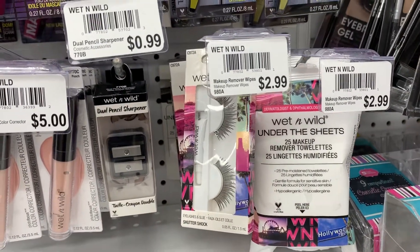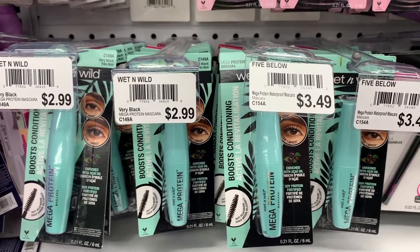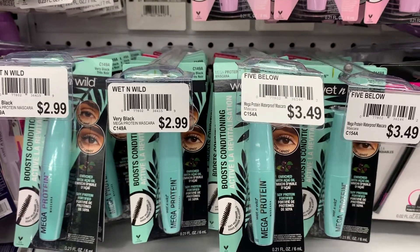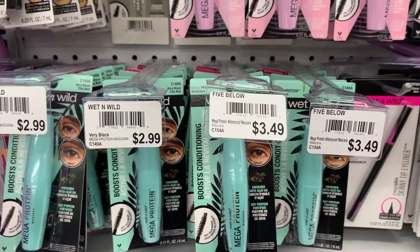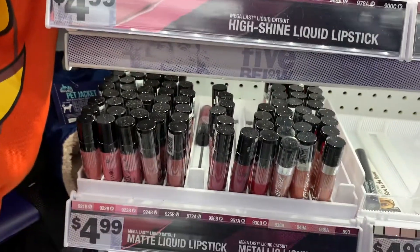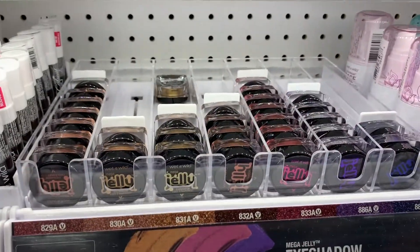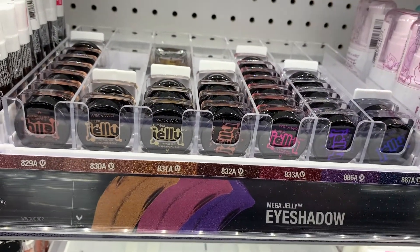And then of course the wipes, the Mega Protein mascara. They've got a good selection of the high shine liquid lipsticks, and the matte liquid, and then the jello eyeshadows as well.